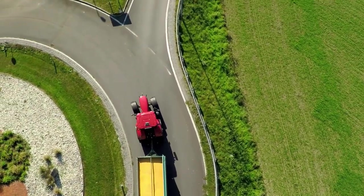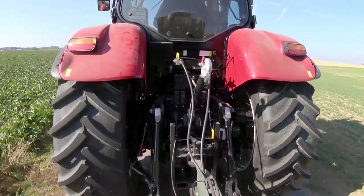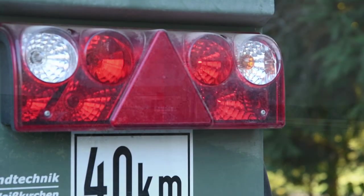It then applies the trailer brakes accordingly to enhance stability. The Advanced Trailer Brake is compatible with all trailers equipped with pneumatic brakes. If the system automatically applies the brakes, the brake lights illuminate.